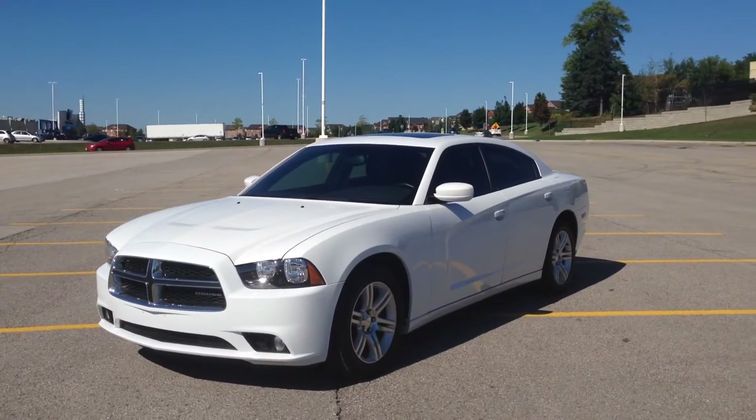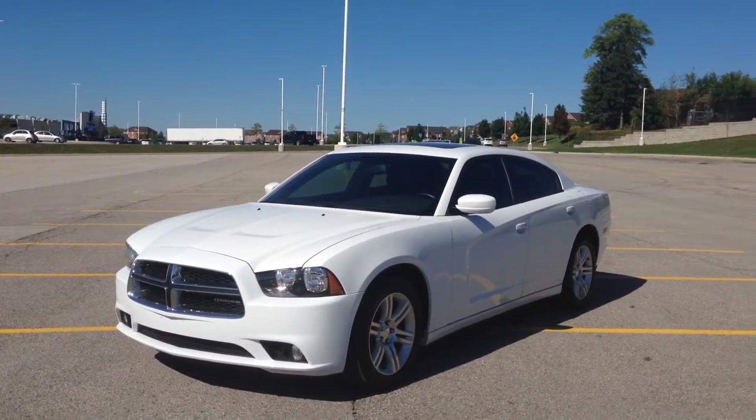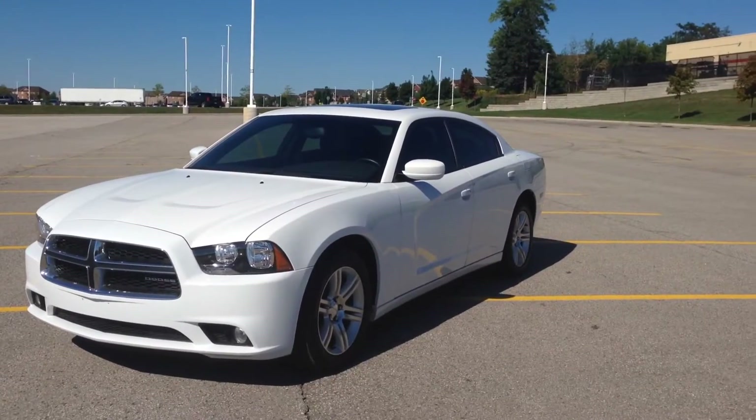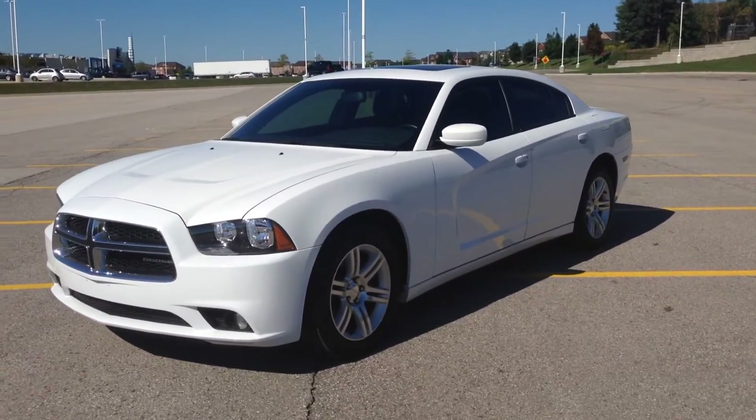Hey guys, we're here at McIver Dodge in Newmarket, Ontario, right across the street from Upper Canada Mall. Today we're looking at a pre-owned 2011 Dodge Charger SE Plus with the SXT package. As you can see, it looks pretty sporty, finished in a white color.